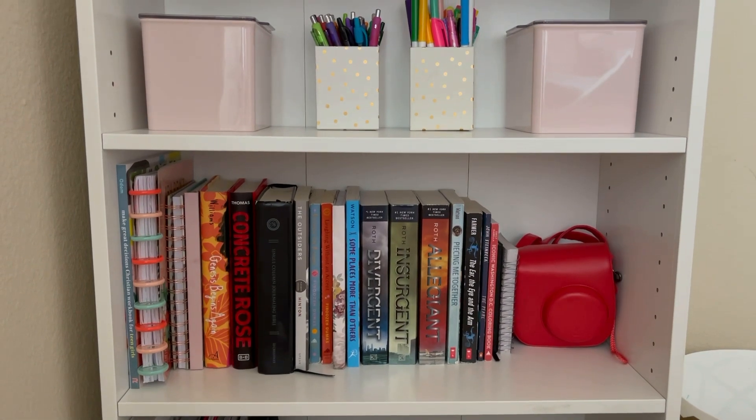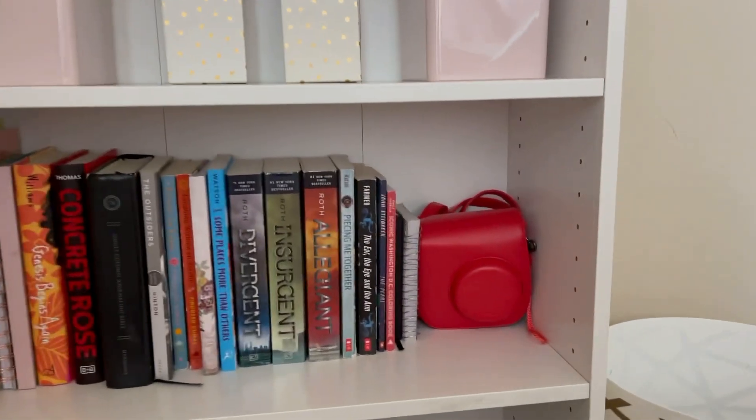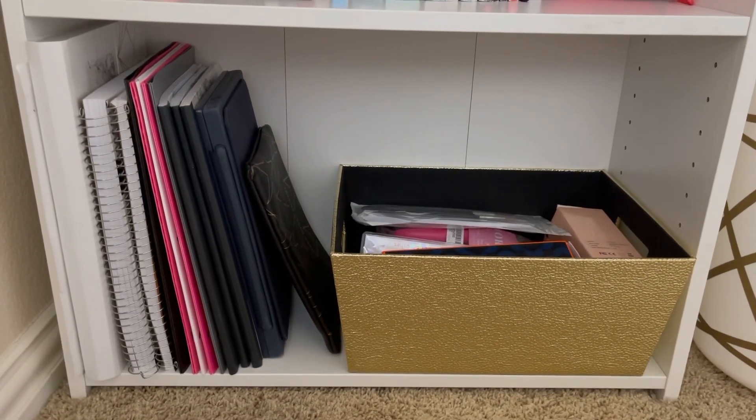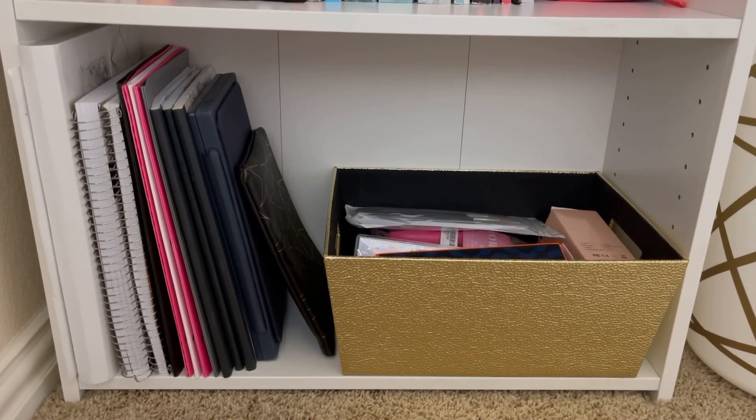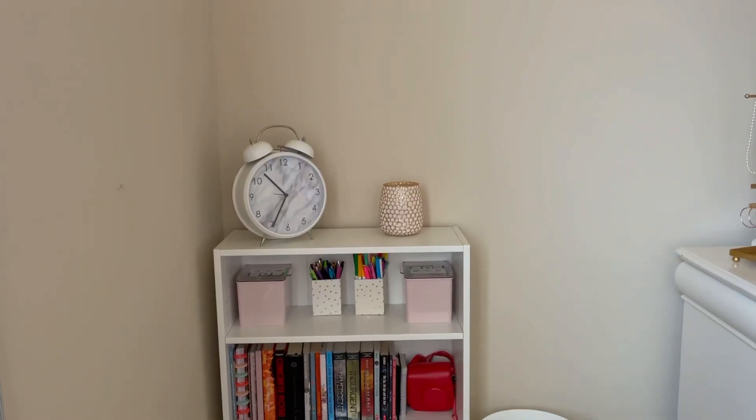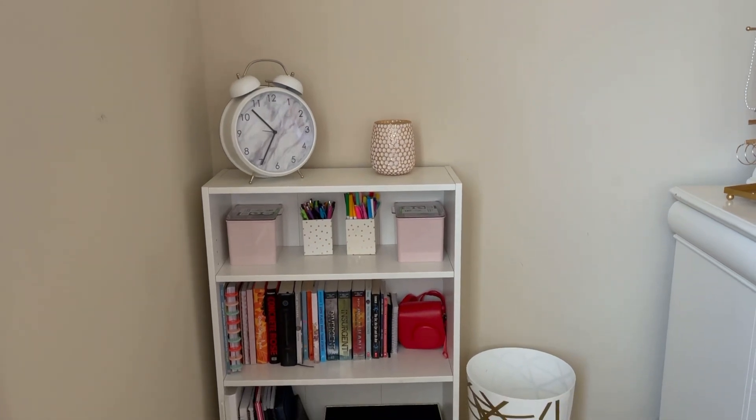On the third shelf I keep some of my school books and my school iPad. On the right I have a gold bin where I keep more of my nail supplies. My bookshelf is a great source of storage and a perfect place to hold most of my favorite books.